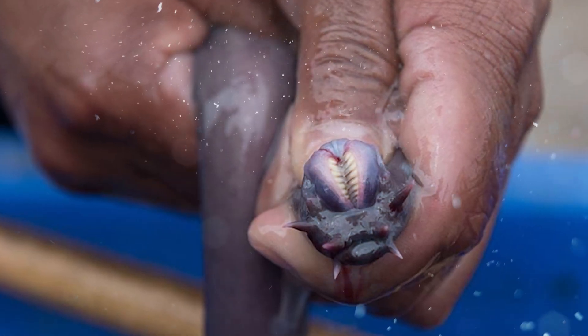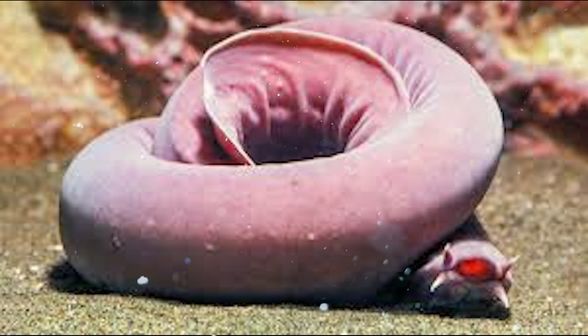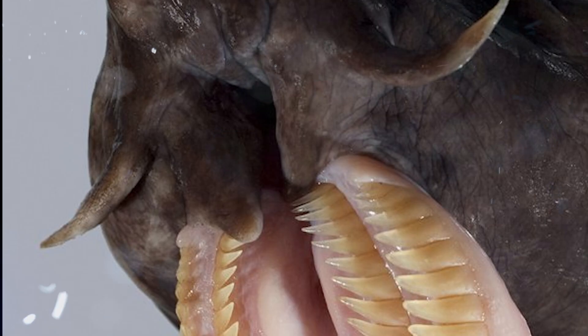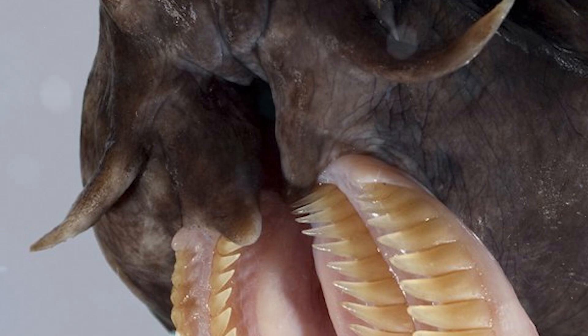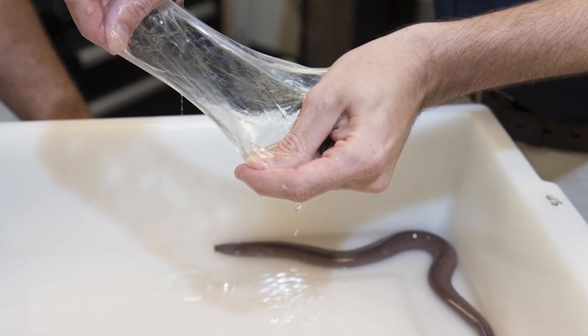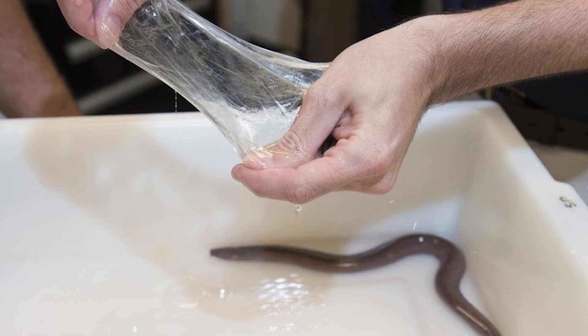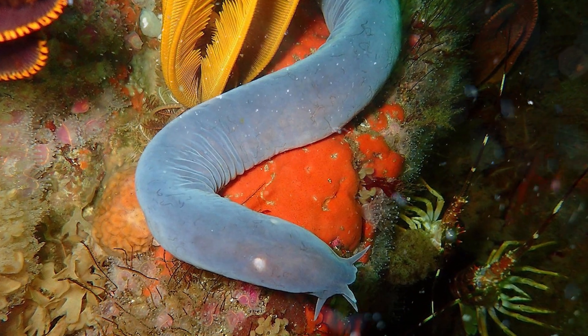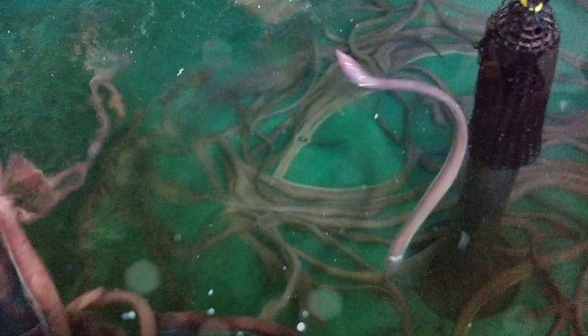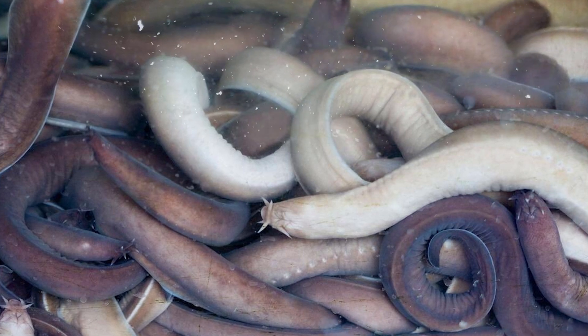Hagfish are one of the most bizarre and ancient creatures still alive today. They've been around for over 300 million years — they were swimming around before dinosaurs came about. These things are often called slime eels, and I'll get to that in a moment. They aren't actually eels, and some scientists even question whether they should be classified as fish. One of the most fascinating things about the hagfish is its unique anatomy — they do have a skull, but they completely lack a spine. They also have two brains, which is pretty crazy.